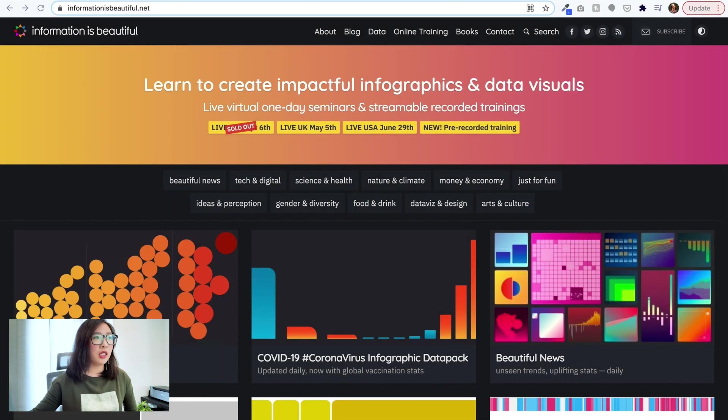Today I wanted to share with you a website called 'Information is Beautiful.' It's a website about how to visually convey data. I learned about this from a friend a while ago. I believe there's also a book on the same subject. I find it fascinating, so I wanted to share this website with you guys — let's take a look.